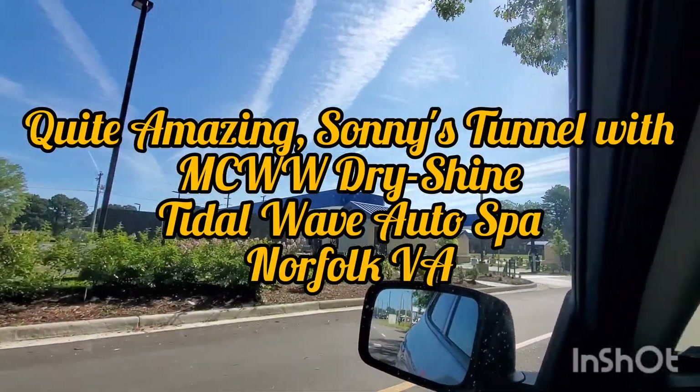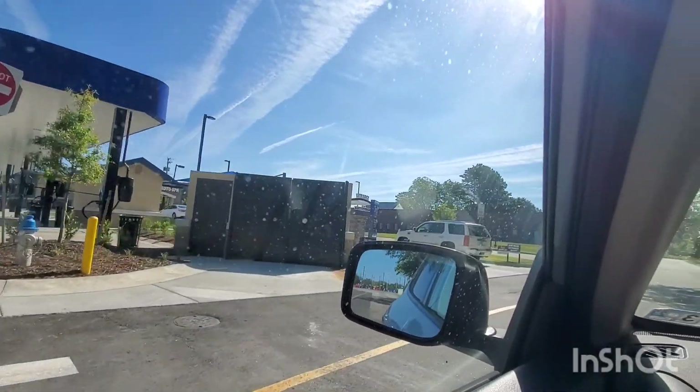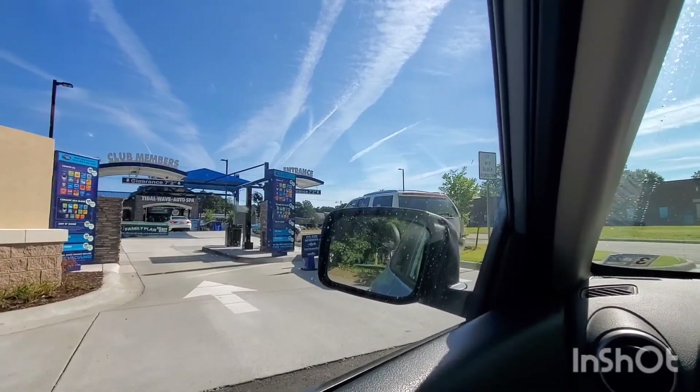Tidal Wave Auto Spa, and this one is pretty much in Norfolk, Virginia. We are going to go ahead and go through the entrance.